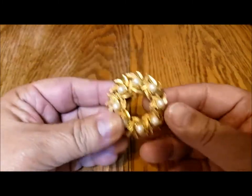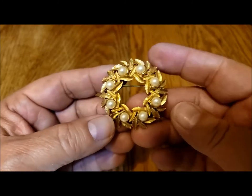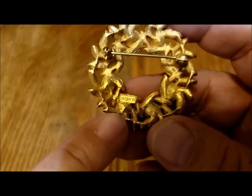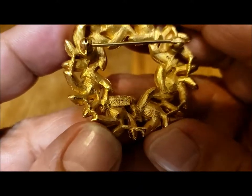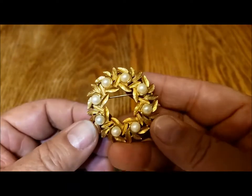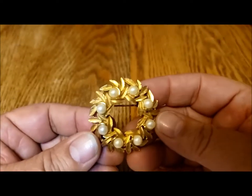This is another circle pin with faux pearls — or it could be a wreath pin. This is from Avon, and here's the Avon marking. I thought this was probably a little bit older design for Avon, because it's also somewhat weighty in terms of its style.